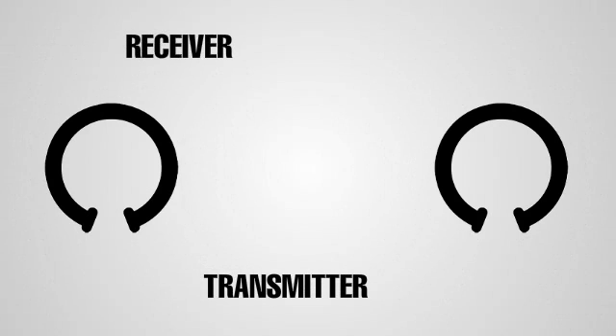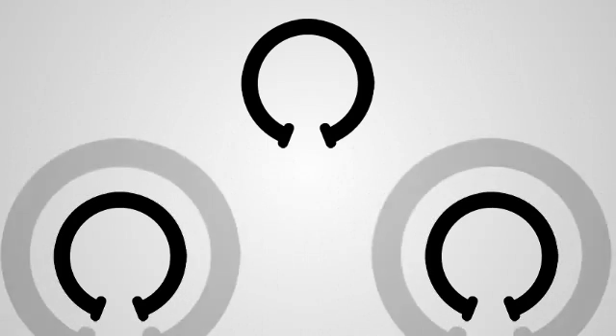The coil resonates on a frequency determined by the inductance of the coil and the capacitance of the plates. Any coil can act as either a transmitter or a receiver. One transmitter coil can send electricity to several receiver coils, so long as they all resonate at the same frequency.